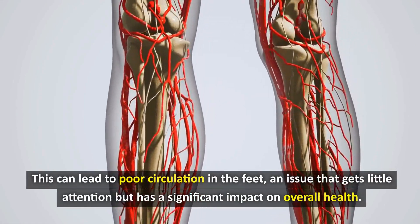Overweight people tend to be sedentary, which further aggravates poor blood circulation. A recent study shows that for every one unit increase in BMI, the risk of venous leg disease increases by 4%. This is an alarming number, showing the close connection between weight and circulatory health.